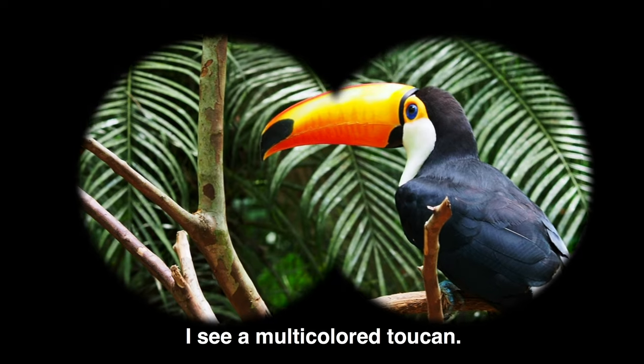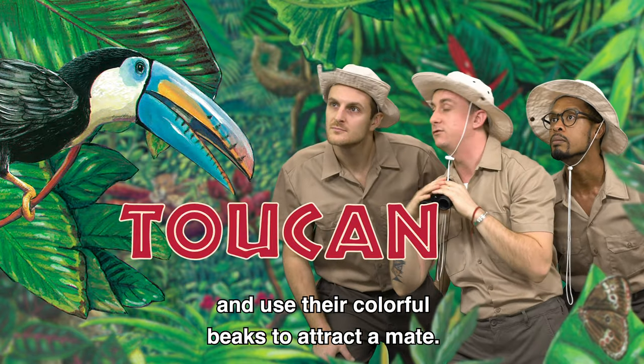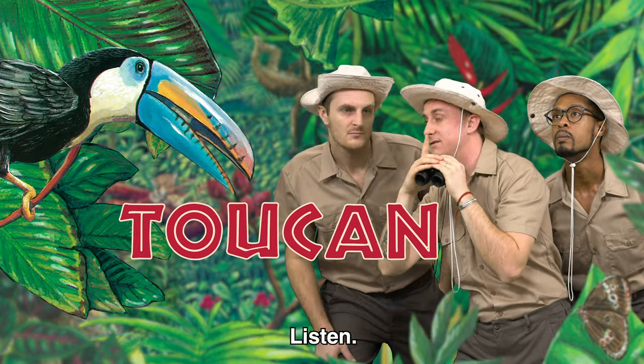Whoa, look — I see a multicolored toucan. Toucans sit on the branches of Kapok Trees and use their colorful beaks to attract a mate. They also make some funny noises.